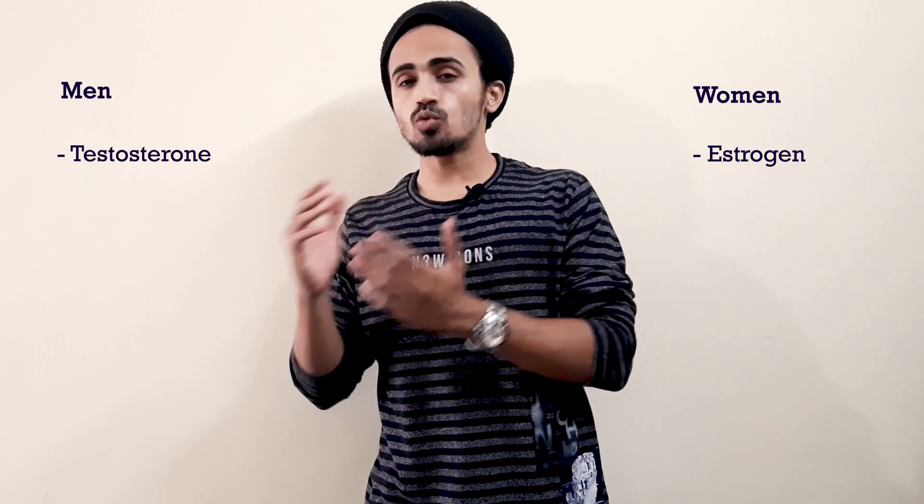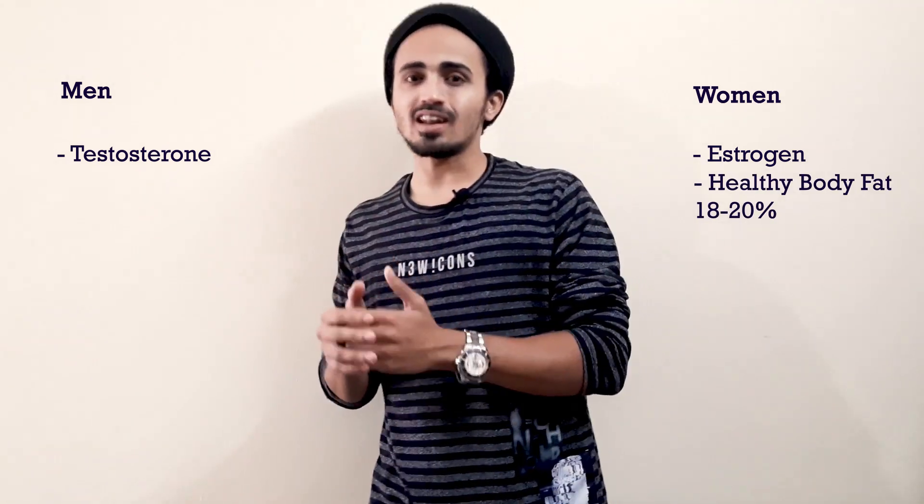Hey guys, I'm Muhammad Ibar, I'm the founder of properfitness.com, and today we are talking about fat stores in men and women. The difference comes down to the hormonal level — testosterone in men and estrogen in women. When you talk about body fat percentage, in healthy women that is 18 to 20 percent.